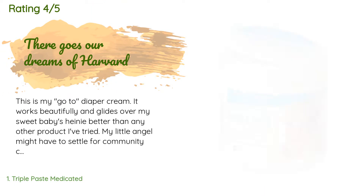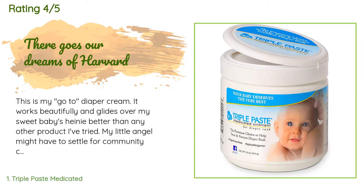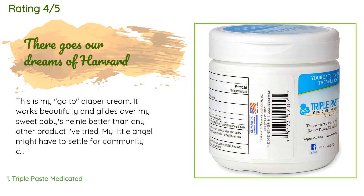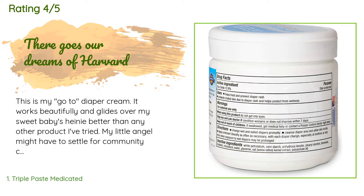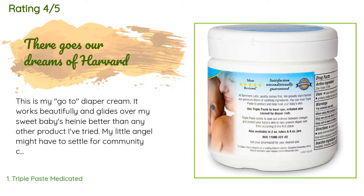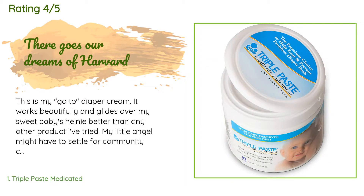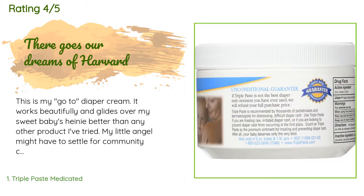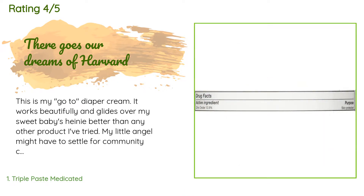The average rating of this product is 4.8 stars with more than 3,423 customer reviews. A customer said: "This is my go-to diaper cream. It works beautifully and glides over my sweet baby's hiney better than any other product I've tried. My little angel might have to settle for community college or technical school since their 529 contributions have been diverted to supply their diaper cream habit, but a rash-free rump is worth more than an art history degree any day."